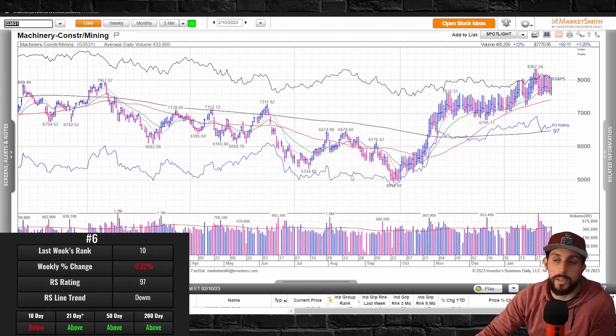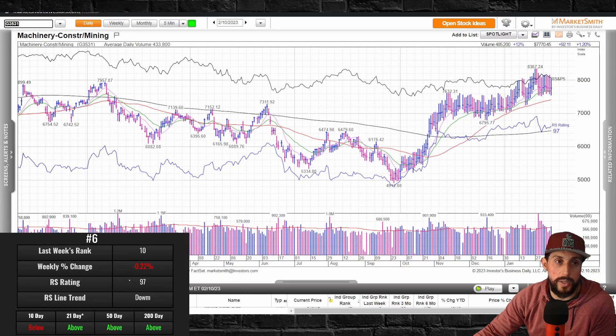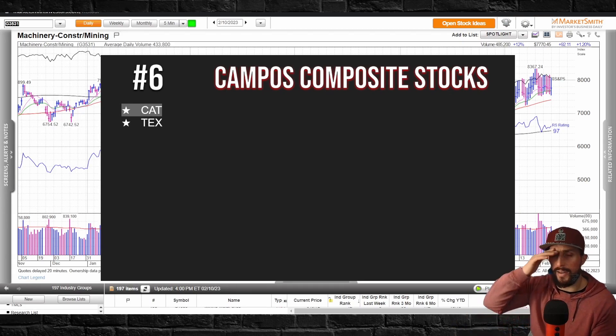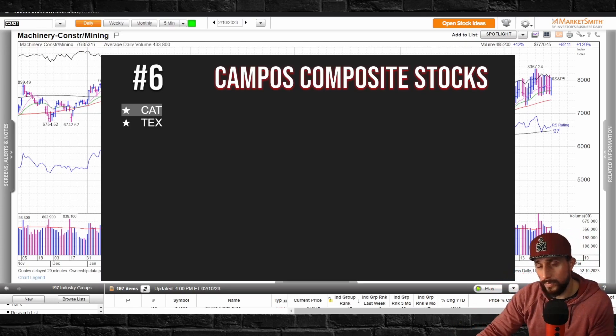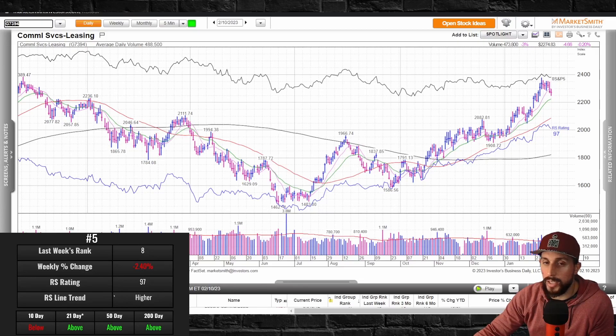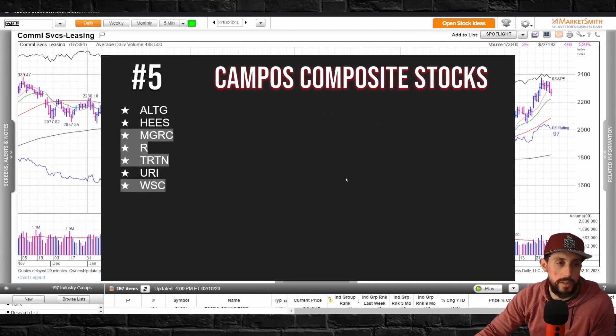Number 6 was down the least — the most flat group. There's a lot of volatility in the daily bars but nothing much to highlight. Caterpillar is a questionable/actionable stock here — definitely a stock to pay attention to, because it's not just construction equipment anymore. They're starting to change the way they do business and moving into a lot of technological advancements. Number 5 is commercial services leasing — another group down, below its 10-day. The RS line looks a little healthier, starting to flatten out but overall trending higher. This group jumped from 8 to 5, with a couple of actionable stocks.